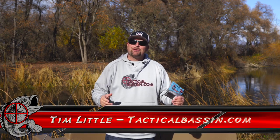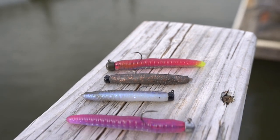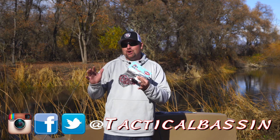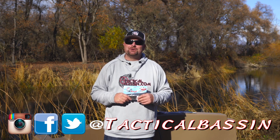What's up guys, Tim Little here, welcome back to Tactical Bassin. Today we have another buyer's guide for you - we're talking Ned rigs. I'm going to cover it all: baits, rods, hooks. If you guys are looking to get into Ned rig fishing and finesse fishing, today's video is for you. Let's jump in.